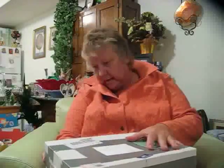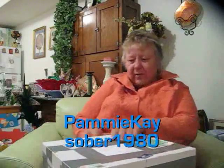As you can see, Pammy K used a lot of duct tape!